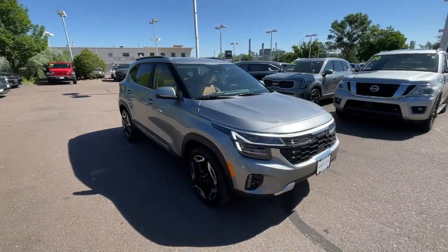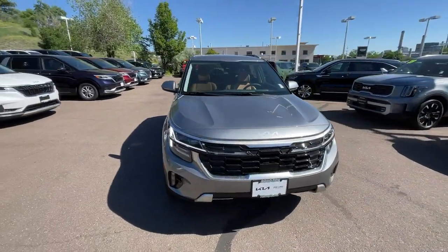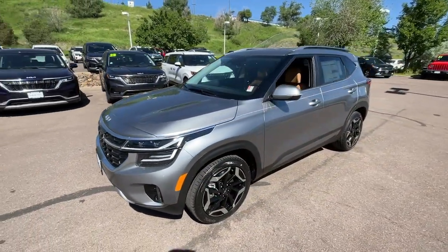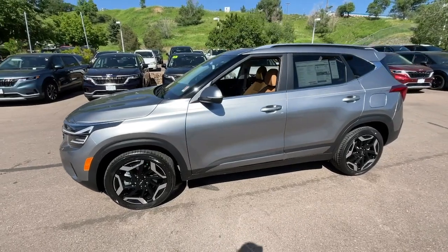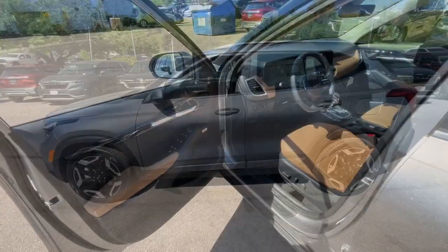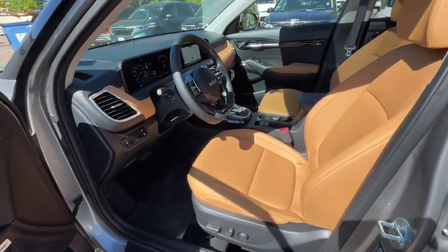These are just some of the great options this vehicle comes with: pre-collision system, lane departure warning, keyless entry, all-wheel drive, navigation system, sunroof, fog lamps, lane keeping assist, remote engine start, and adaptive cruise control.